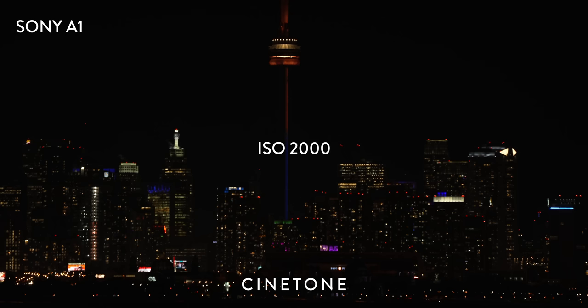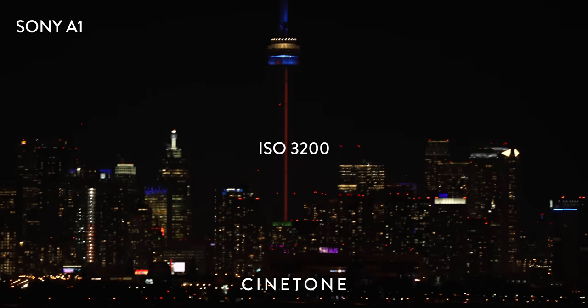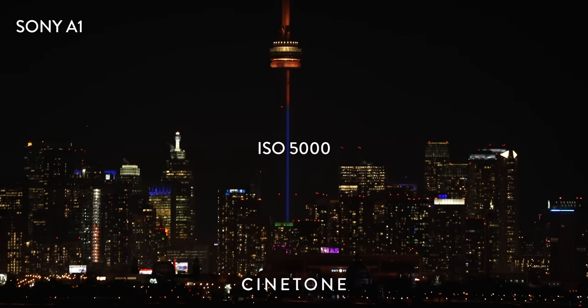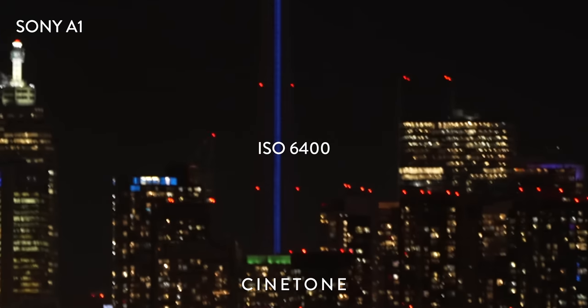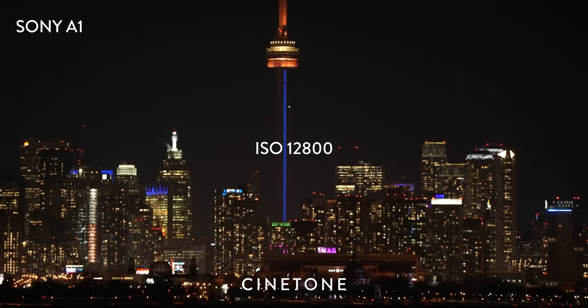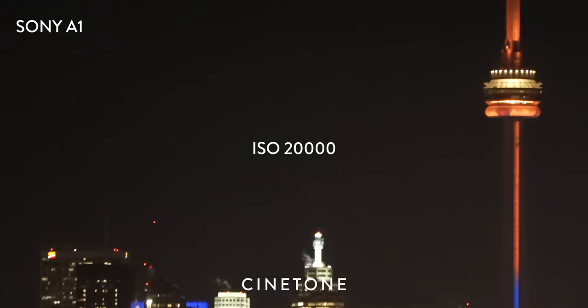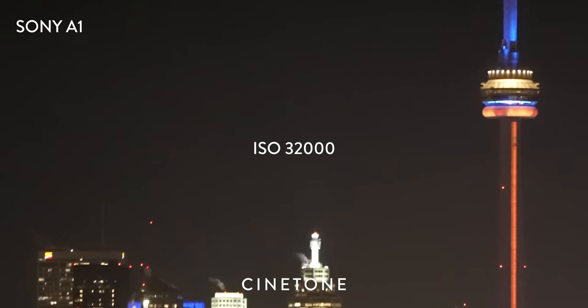Next is a Cine Tone test on the new A1. This is the test I was most looking forward to because none of my other Sony bodies have the Cine Tone picture profile. I noticed that this picture profile offers a nice, soft look even without any correction or grading. I started to see some grain around ISO 6400, but it's still tasteful and not too distracting until past 12800. One thing I'm noticing with the A1 footage is that in the top corners, you can see the feathering of the noise in the fall-off of the light glow from the city.